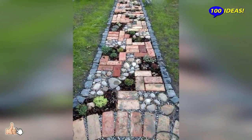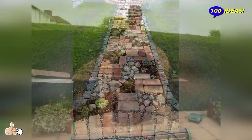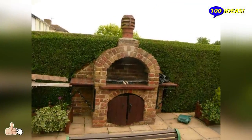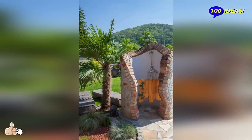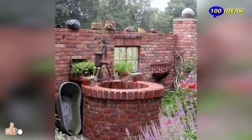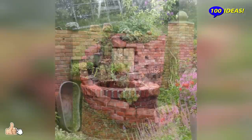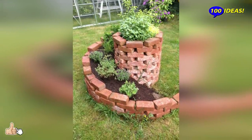Situations often occur where, having dismantled any brick object, the owner thinks about where else this building material can be used. Of course, it is worth considering that such a brick does not have high technical characteristics. Most often, these are the remains of old structures, collapsed walls, and so on. Such brick, under the influence of atmospheric phenomena, begins to collapse rather quickly. So, planning to use old bricks in new buildings can greatly reduce their service life.